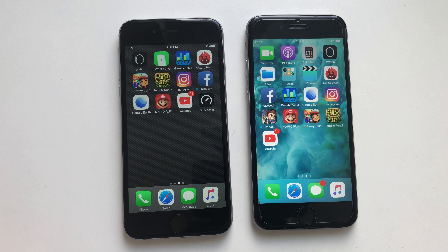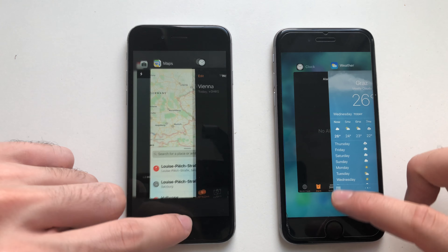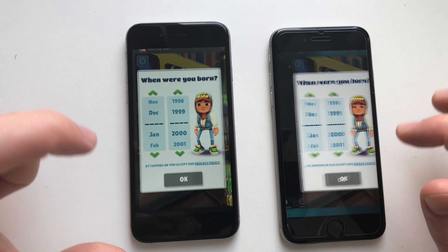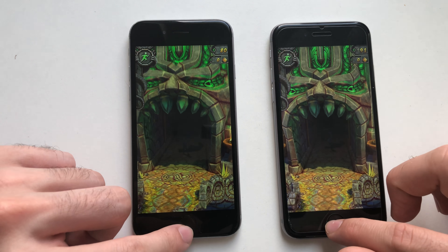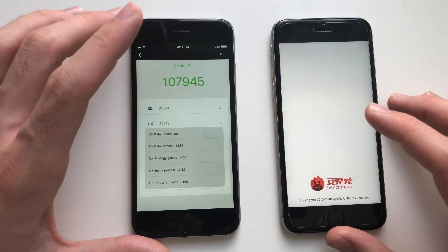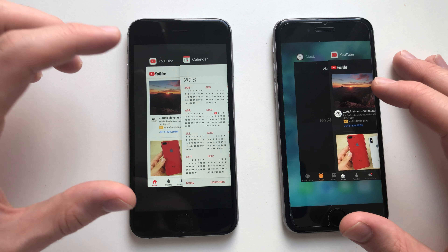iOS 11 still doesn't really affect iPhone 6s performance yet, which is a good thing. Now for some RAM management — going back through Calendar, Camera, Maps, Clock, Weather, Phone dialer, App Store, Safari, Geekbench 4, Subway Surfers, Temple Run 2, Super Mario, Instagram, Google Earth, and the benchmark. Looks like the benchmark refreshed on iOS 11 — not sure guys, because this weird animation sometimes happens with the benchmark app.